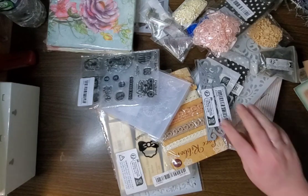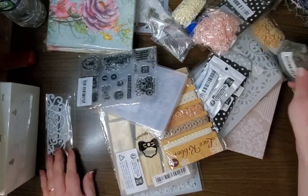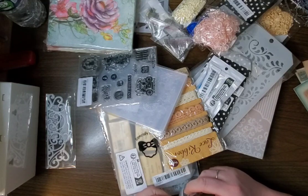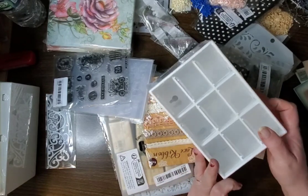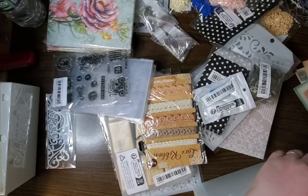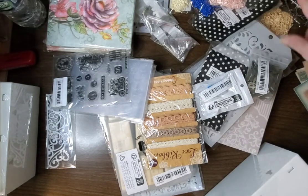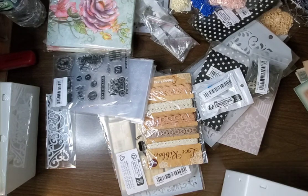I got this pretty die cut. We got some book corners — these are the antique brass. I also got these containers. Love these containers, they're amazing. I got four of these — they fit great right in these cubes in the front. These cubes are pretty deep.